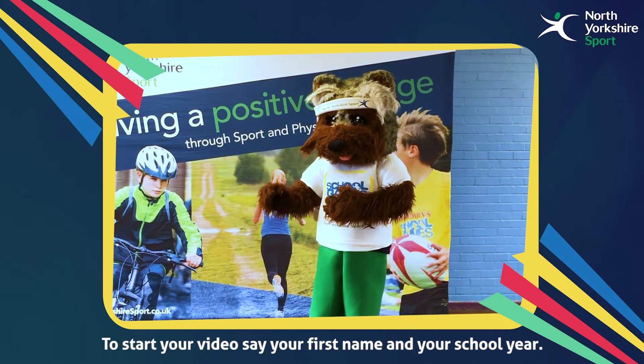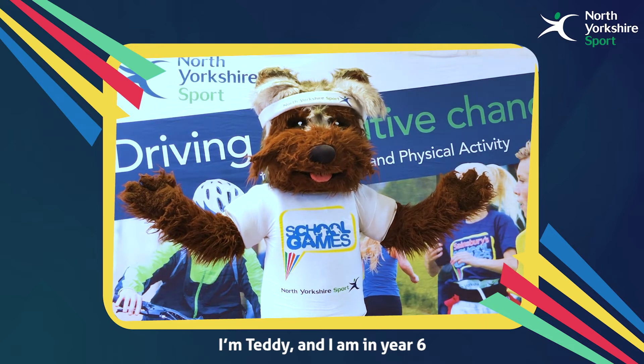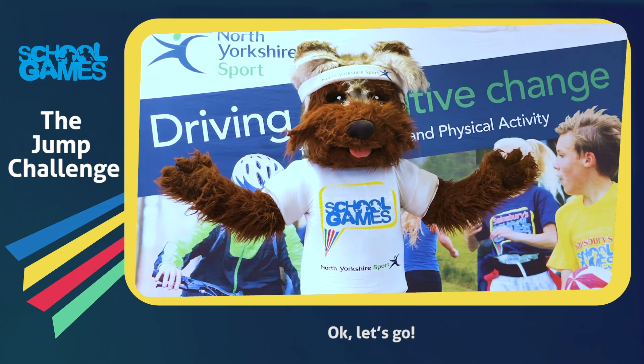To start your video, say your first name and your school year. I'm Teddy and I'm in year six. Okay, let's go.